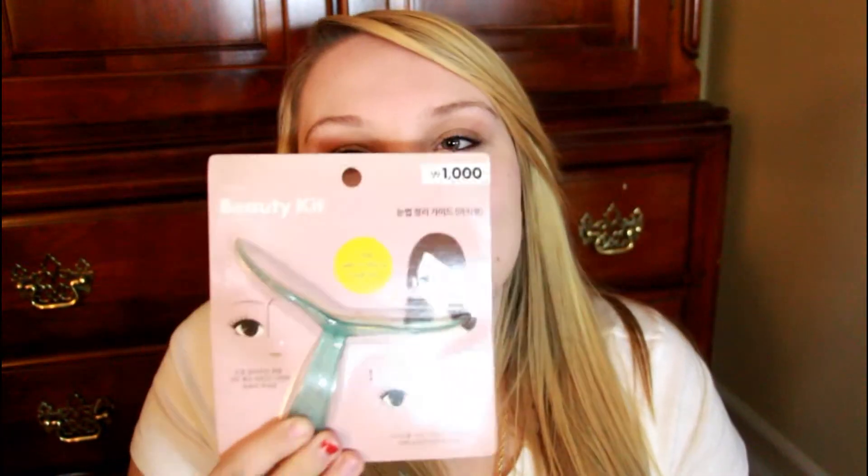He also got me this thing which I think you're supposed to use to see how you can pluck your eyebrows so that they're even. But yeah, that's pretty cool. And then he got me a lot of Angry Birds gum in different flavors. Angry Birds gum!